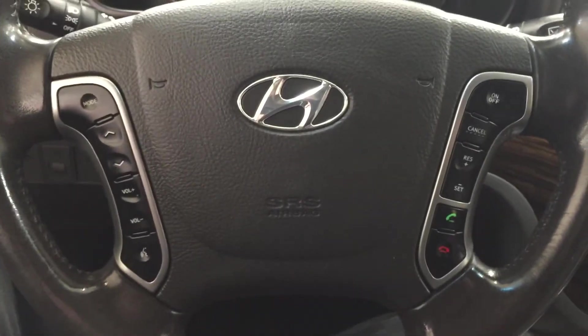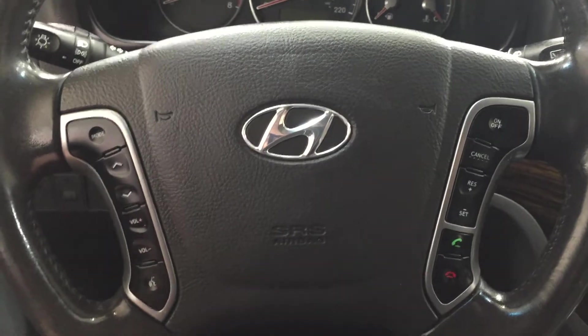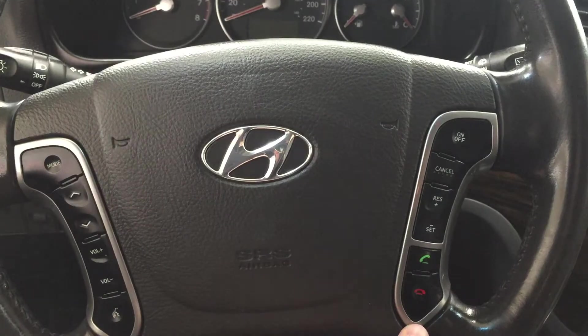A couple of the controls you'll see on the steering wheel are your mode select, scroll function, and volume. You also have your voice recognition, and on the other side you have your cruise control settings and Bluetooth just down below.